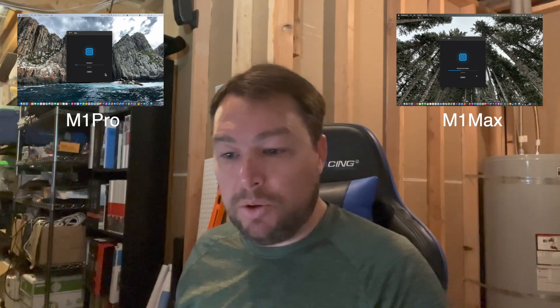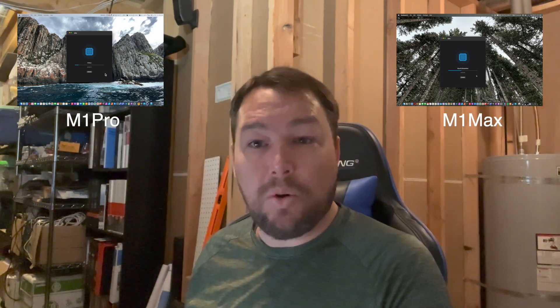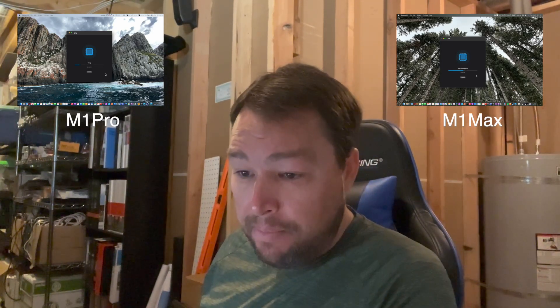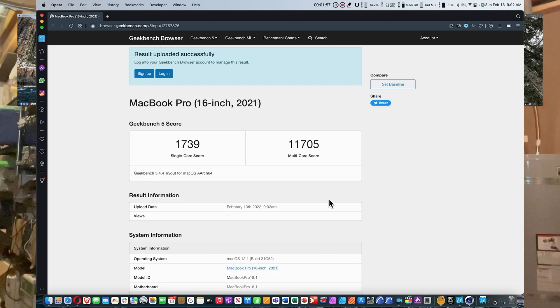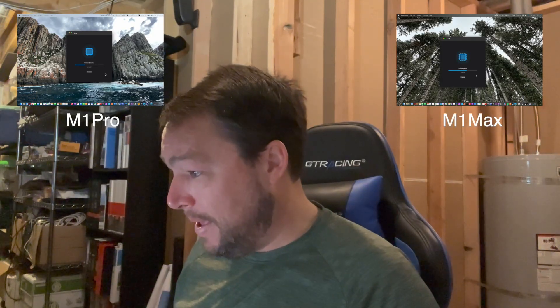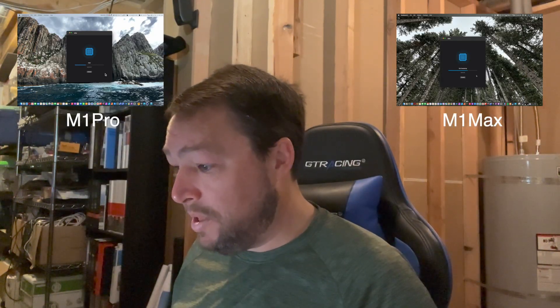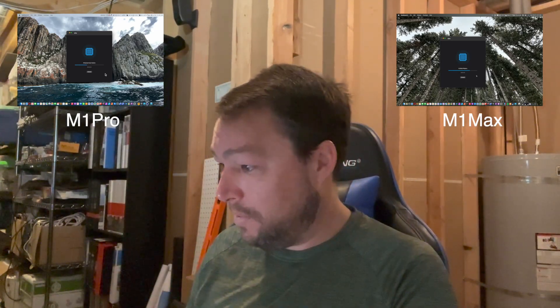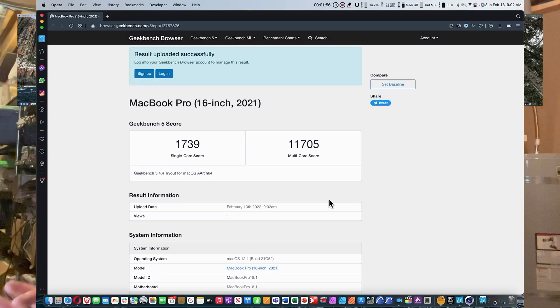Comparing the two, I got almost identical scores for the single core. On the single core for the M1 Pro, my score was 1,739, and on the M1 Max, 1,759 — a negligible difference. Moving on to the multi-core score, here's where there's a slight — though still not huge — difference.